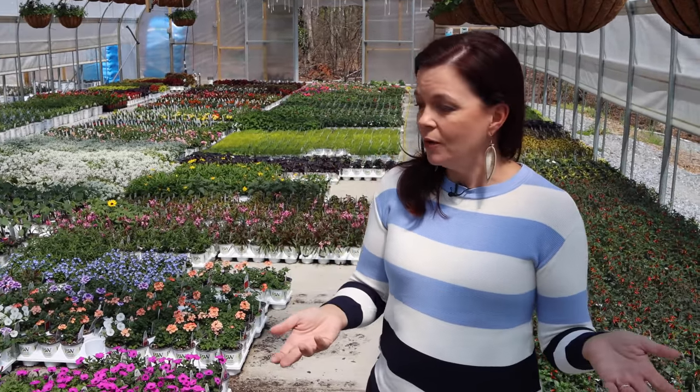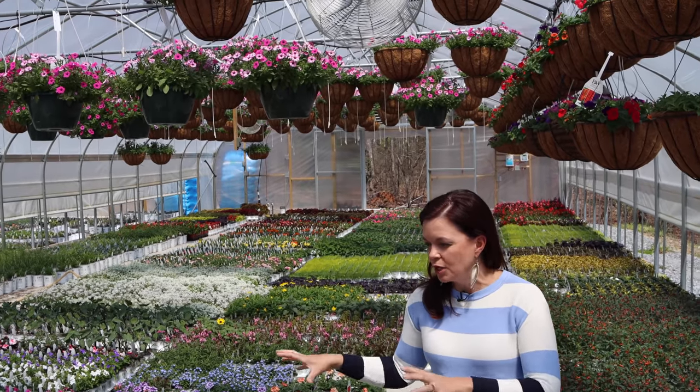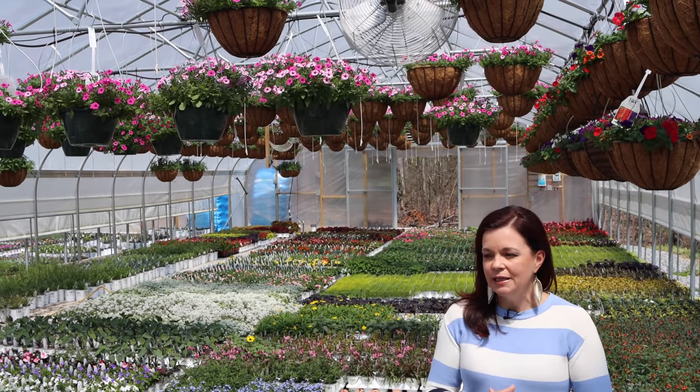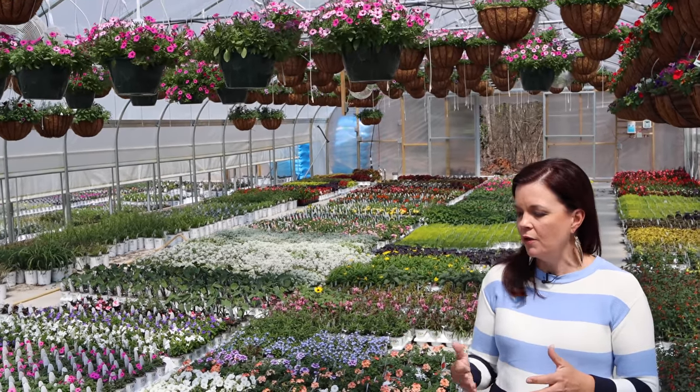We are in April now and here in North Carolina, Zone 7b, our last frost date is April the 15th. We are watching those temperatures very carefully because we are just itching to get these gorgeous colors into our garden and landscape. I wanted to give you an overview on how things are growing.